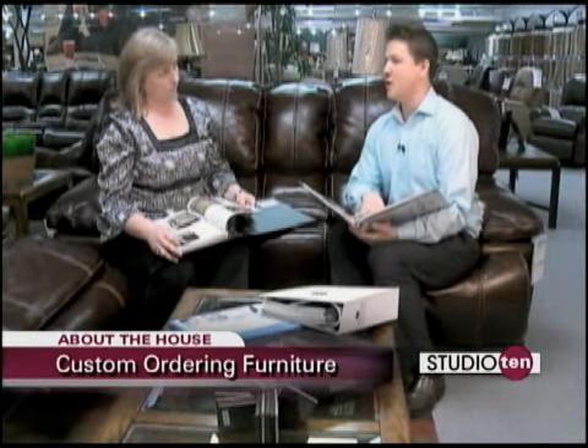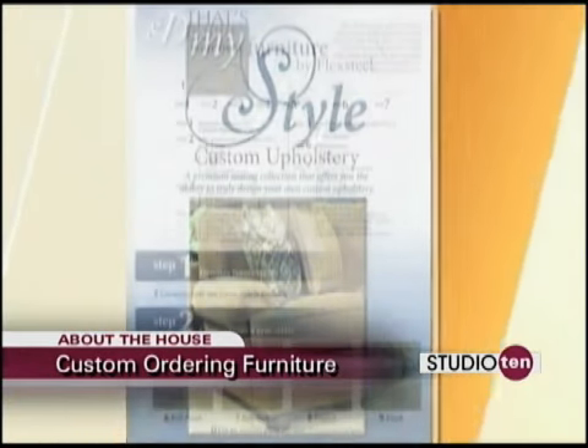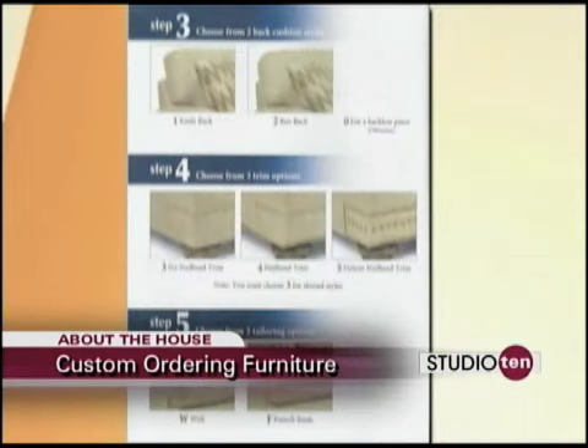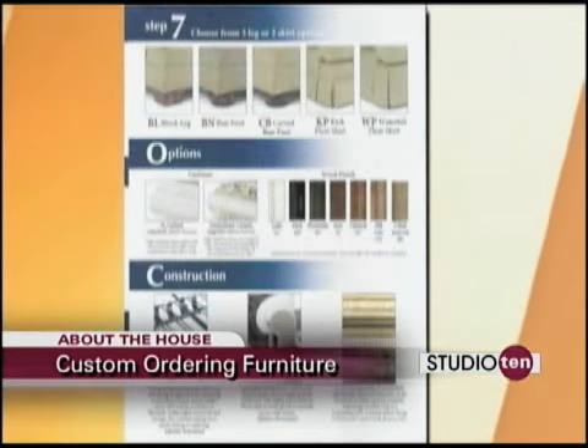The catalogs are here for you to look through. Also, next week, if you tune into Studio 10, we're going to show you how you can take this a step further — build your own furniture right here at Barrow's. It's going to be an easy process to show them how they can take a sofa and make it their own. So tune in for that next week.